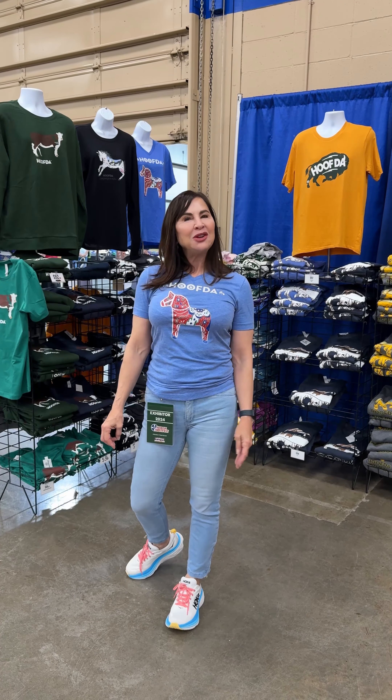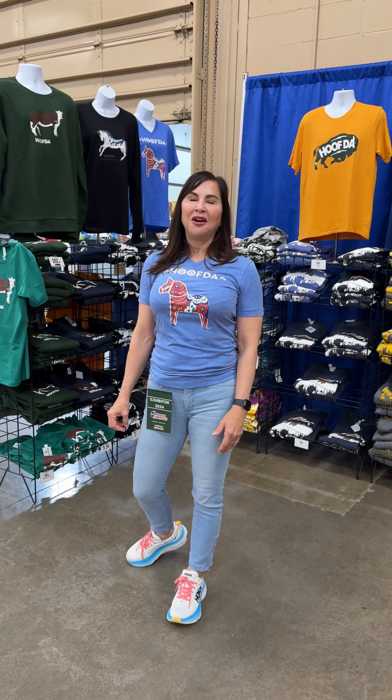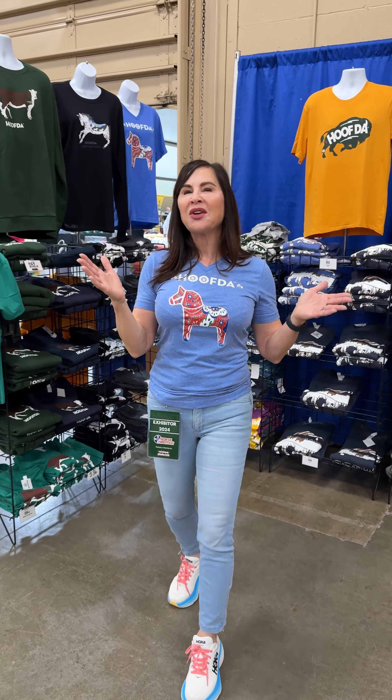At Hoofta, we offer hand-drawn original designs of hoofed animals, and in many cases we tell the stories of heritage of these animals. Let me show you one of our designs.